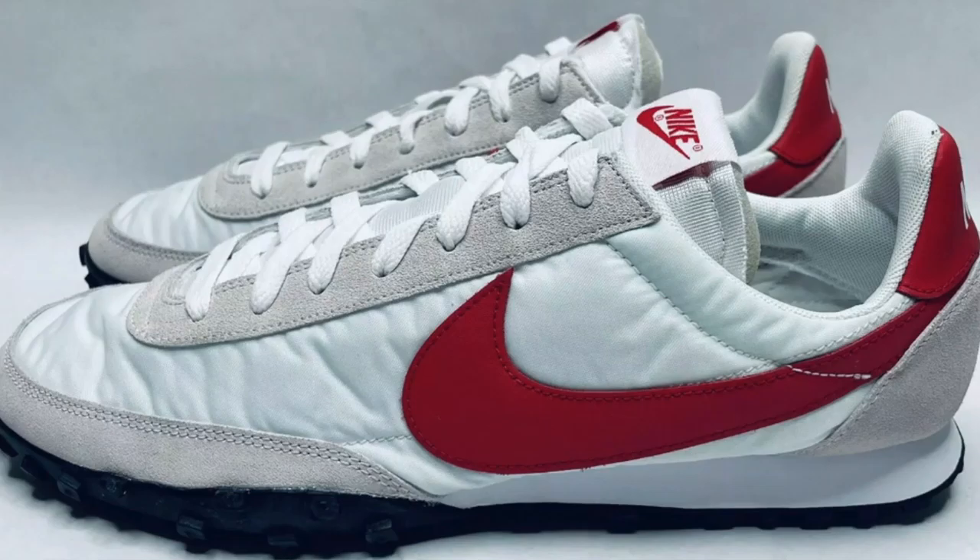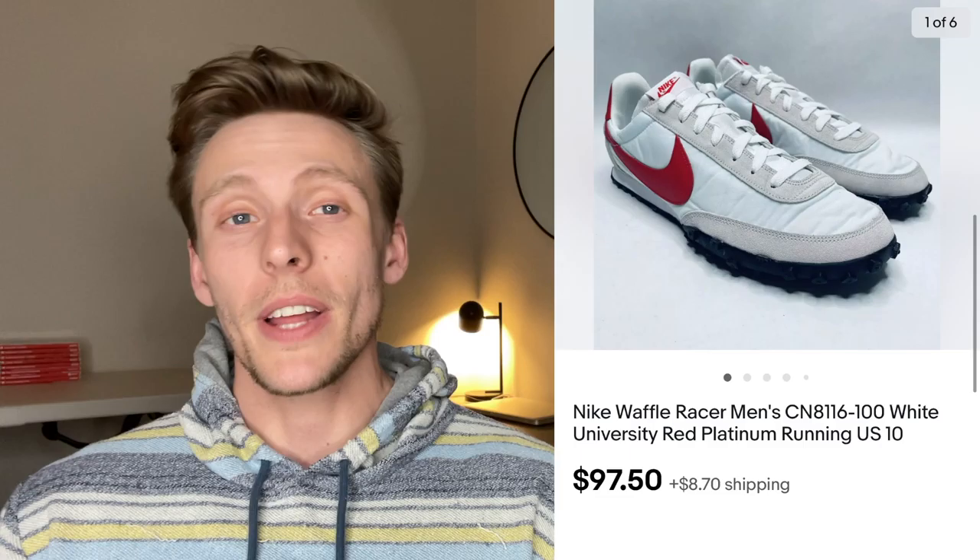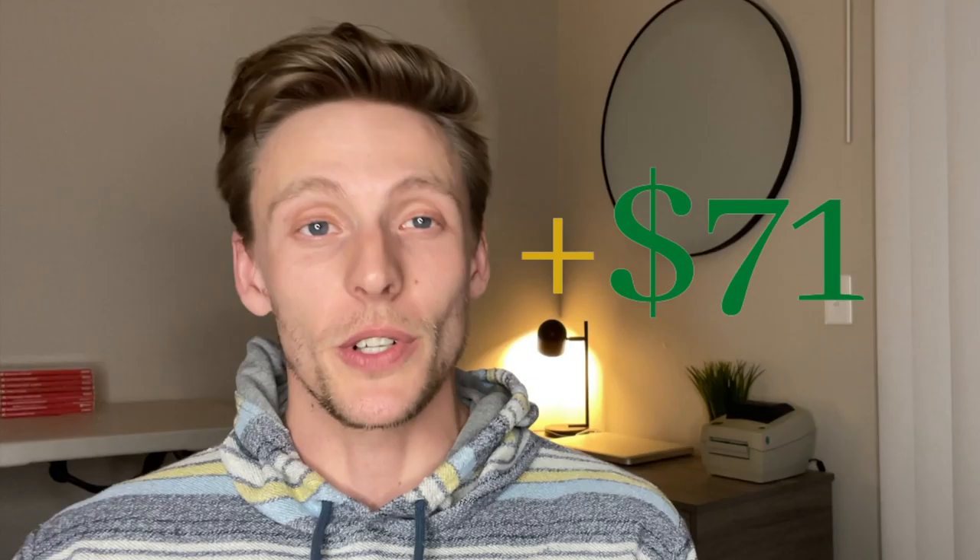This pair of Nike Waffle Racers sold for $97 plus the cost of shipping. This specific type of shoe always sells really fast for me. I scooped these up right away when they put them out at a Goodwill. These took one week to sell. I paid $13 for these shoes, leaving me with a profit of $71.